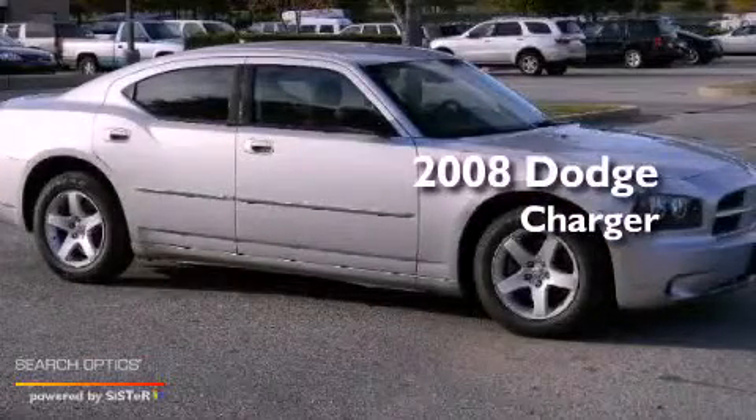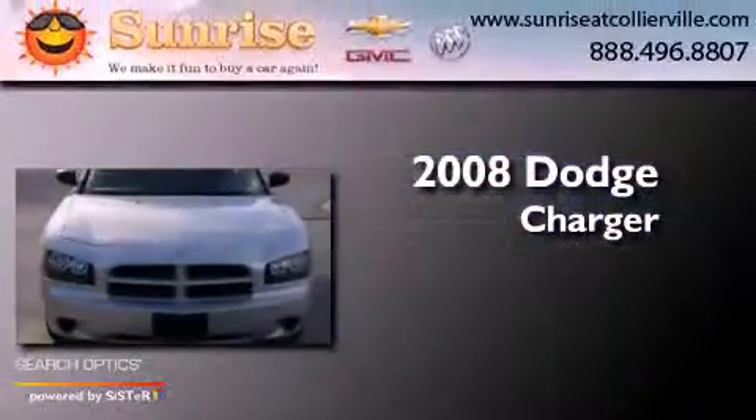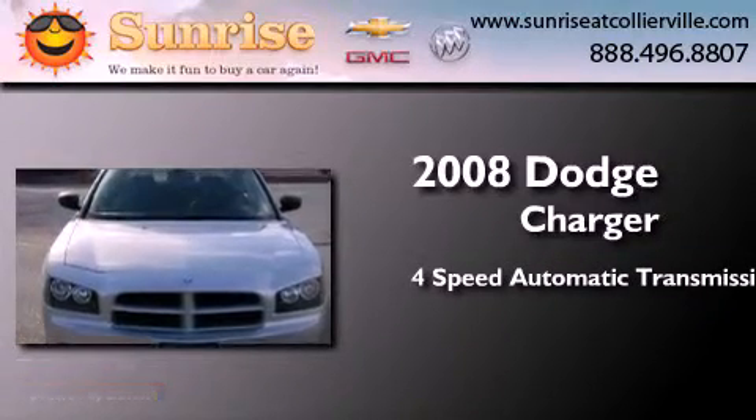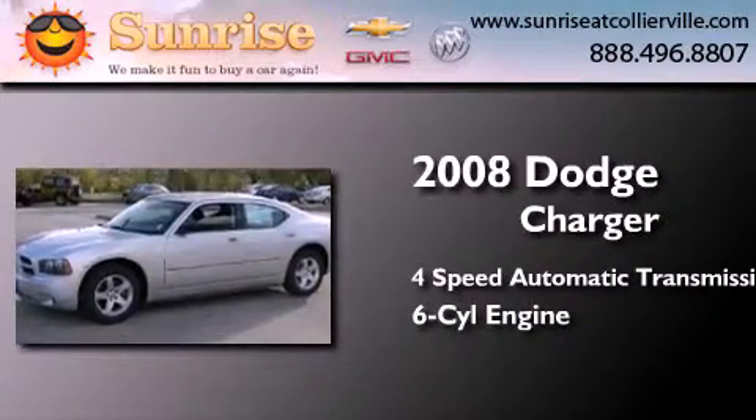This is a 2008 Dodge Charger. This four-door sedan has a four-speed automatic transmission and a 3.5-liter V6.